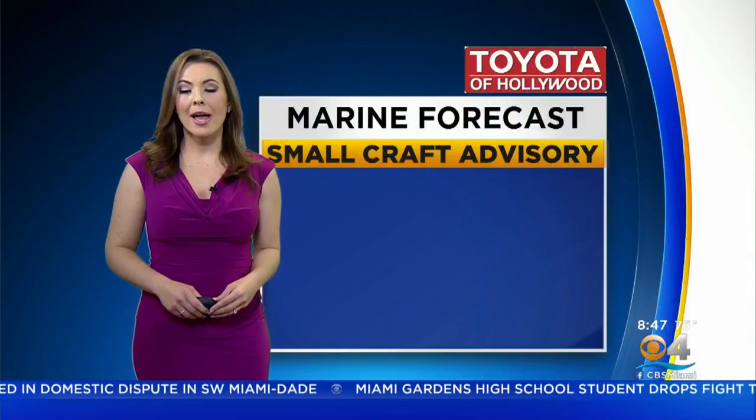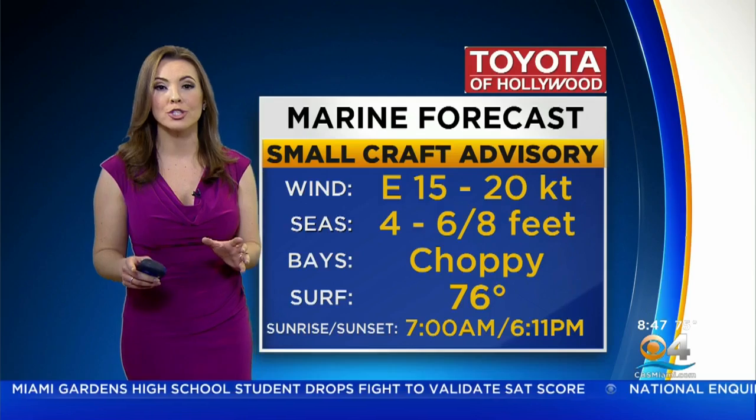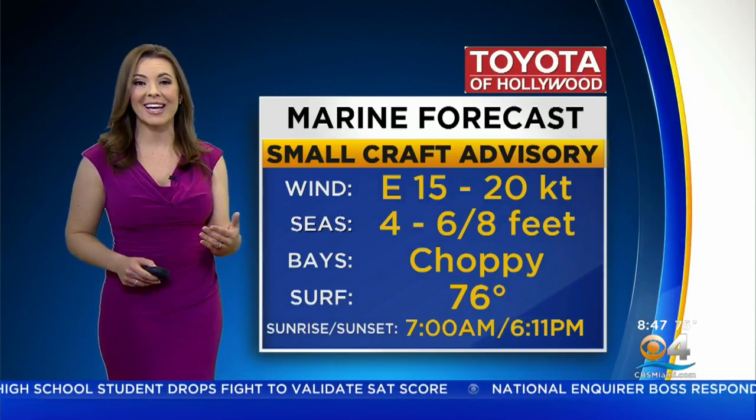Highs today, 79 degrees, gusty at times. East wind 15 to 20 miles per hour. And there is a small craft advisory that remains in effect for today — those bays are choppy, seas up to eight feet at times.